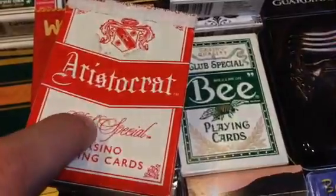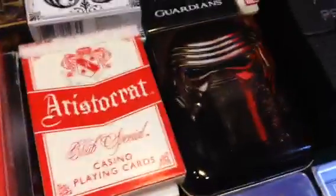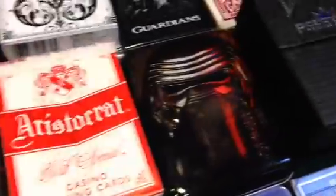We have two retired casino decks — the red Aristocrat and the green B. If you saw the new Star Wars movie, this is a Kylo Ren deck that was a gift at Christmas. We have blue and red Bicycle Prestige.